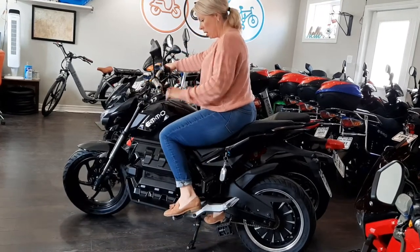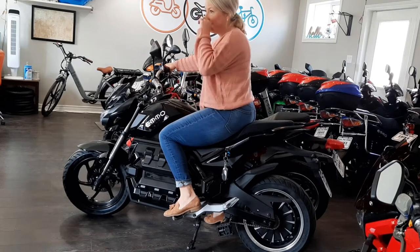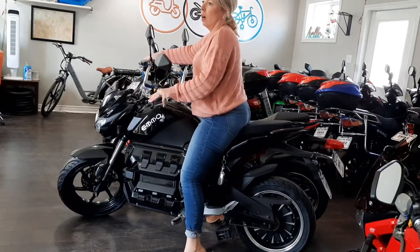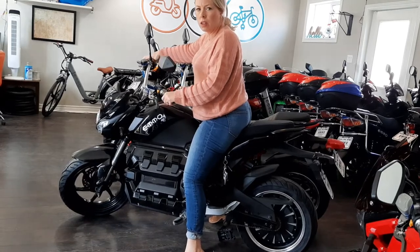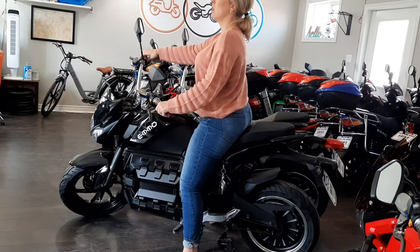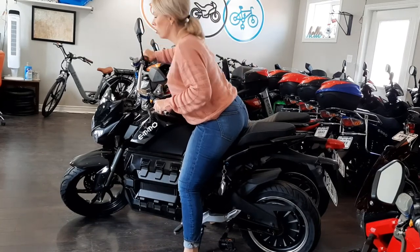When I put my knee up, you still have some more space. Could you put a six foot, six foot four guy on here? No, I do think they should look at a full size version. But you sit up straighter on this bike than you would on a Zone or a Leo.